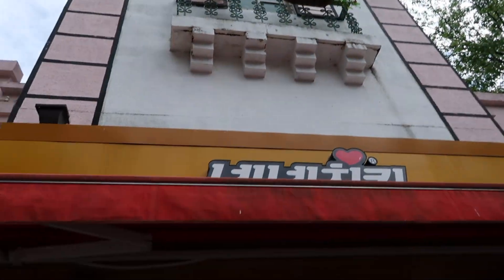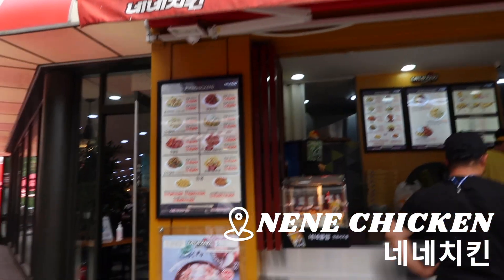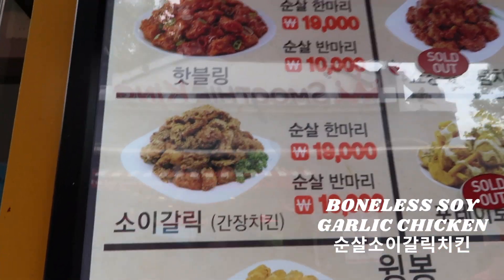The best chicken spot — Nay Nay chicken. If you ever are in Korea, this is the best chicken. We got this one which is like sesame, honey, garlic kind of thing, and we got fries too.